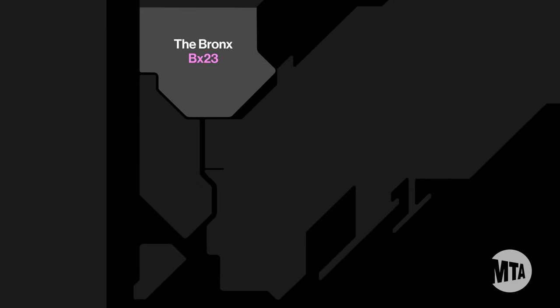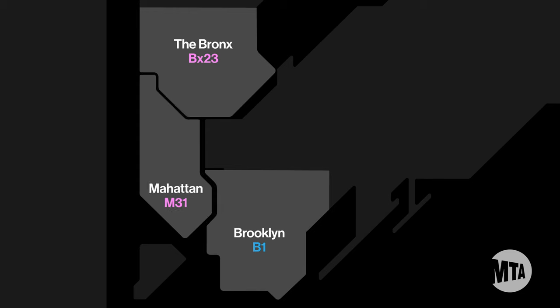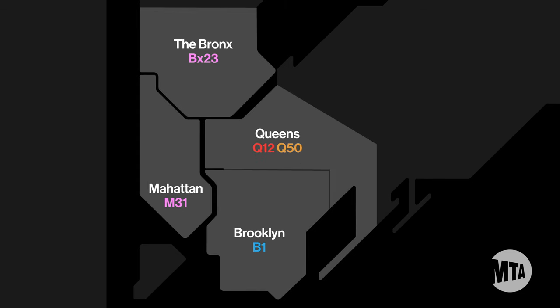Bus routes participating in this pilot program are the BX-23 in the Bronx, the B-1 in Brooklyn, the M-31 in Manhattan, the Q-12 and Q-50 in Queens, and the S-53 and S-93 in Staten Island.